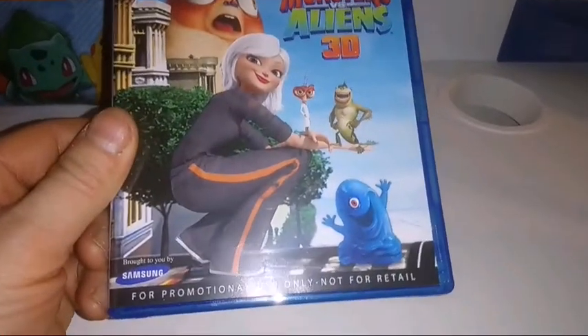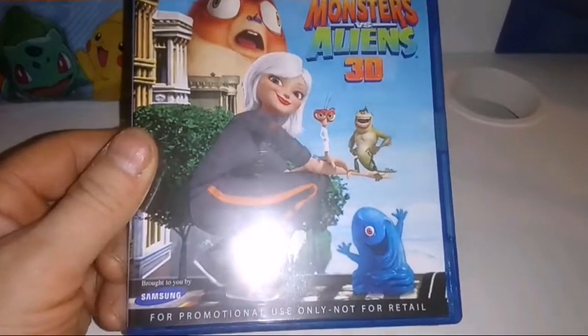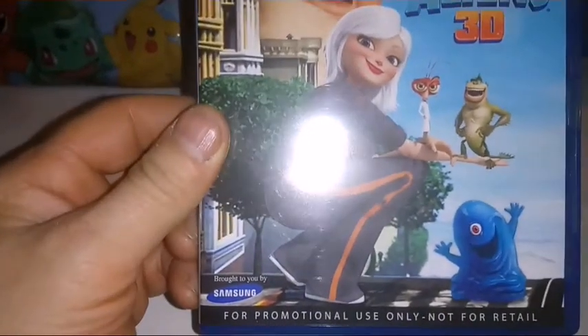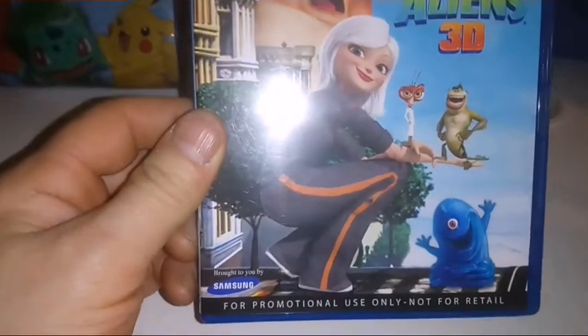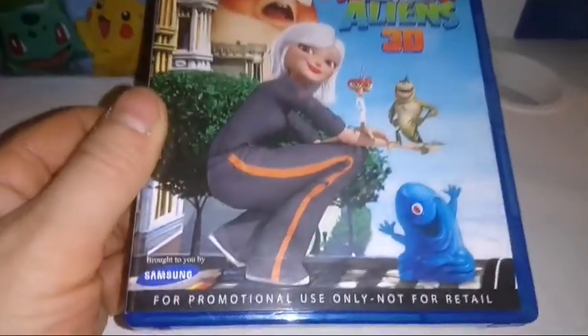And finally, Monsters vs. Aliens — an underrated 3D movie, I really kind of like this one. It's a 'Brought to you by Samsung' disc, so promotional use only. My guess is, just like Avatar with Panasonic, this is a tech demo disc that came with a Samsung 3D TV.